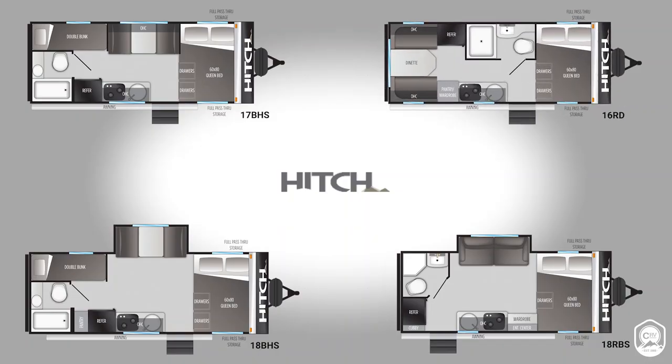We are here in the back of the coach, and John and I are going to work our way up. What floor plan is this? This is the 16RD. Hitch offers four floor plans: the 16RD, the 17BHS, the 18BHS, and the 18RBS. So we have two couples coaches, two bunkhouses, and two with slides. The 18BHS will have a slide bunkhouse, and then the 18RBS will have a slide with a rear bath.